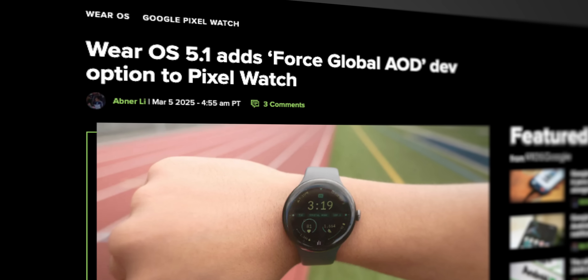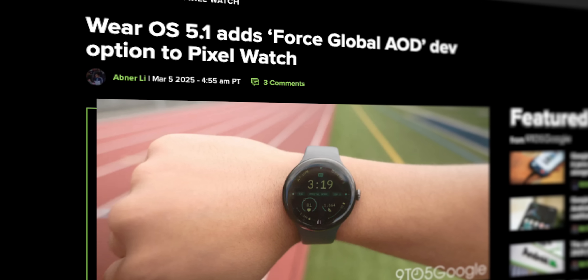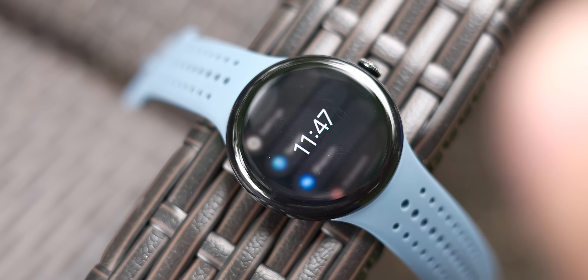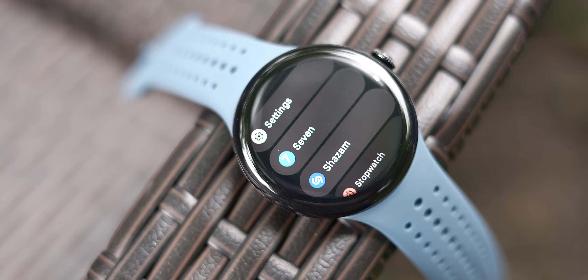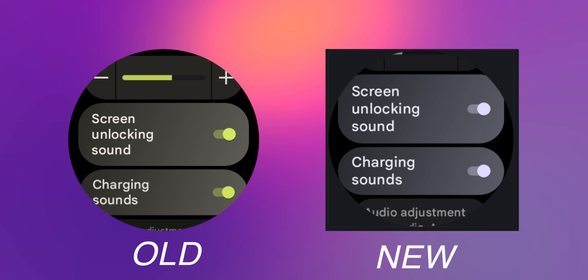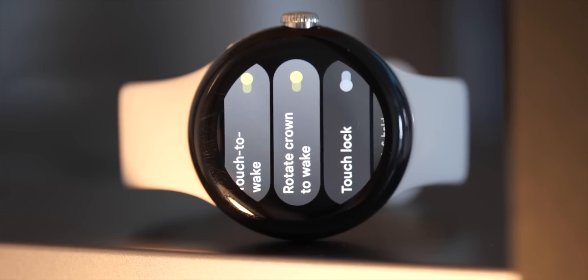Google did add a highly requested feature in Wear OS 5.1 with a new developer option called Force Global Always-On Display Experience. With that toggled on, it will turn off the blurred clock animation you see when you put your wrist down while inside an app. I'm sure this will have some kind of effect on battery life, but you can activate this in the developer settings if you want to take a look. Additionally, the yellow default accent color is being phased out in Wear OS 5.1 and is being replaced with a gray color scheme. This could be a precursor to a proper dynamic color option or allowing users to set their own theme, which would be awesome, and I really hope we see this in the future.